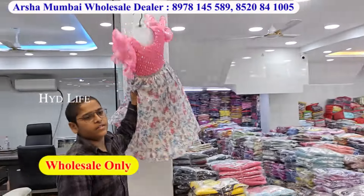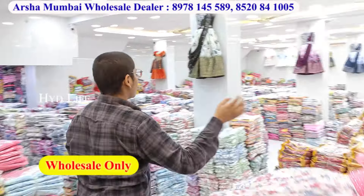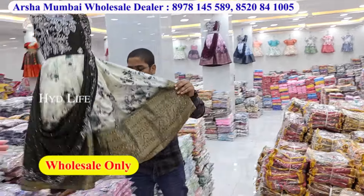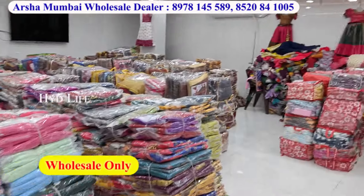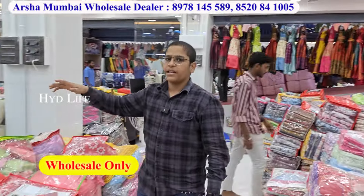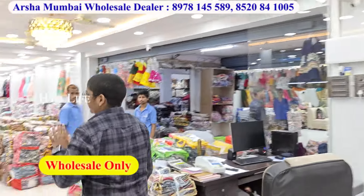In frox, we have cotton starting from 80 rupees. It is a fancy variety. Only wholesale — no retail, no retail. It is a big size. There is a whole section. I can tell you size-wise — only wholesale, no retail.